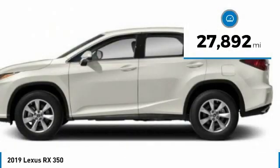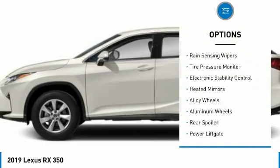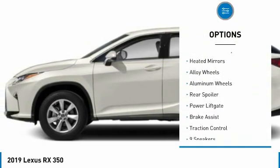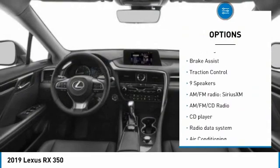This vehicle has less than 30,000 miles. Here are some of this vehicle's great options: rain-sensing wipers, tire pressure monitor, electronic stability control, heated mirrors, alloy wheels.